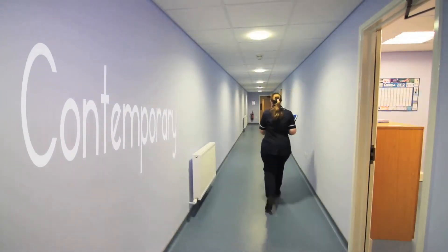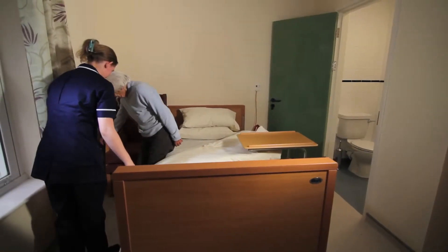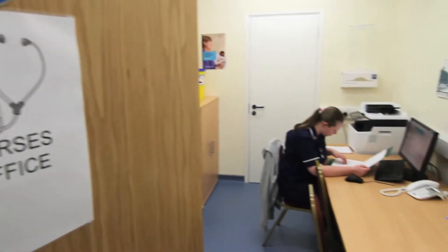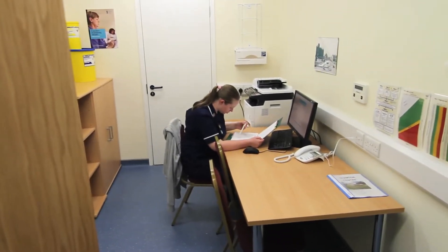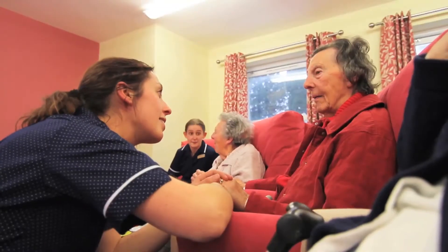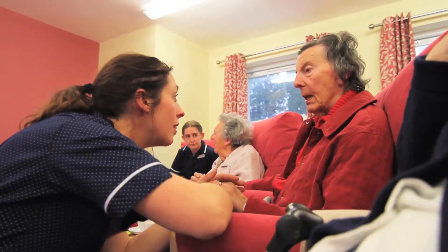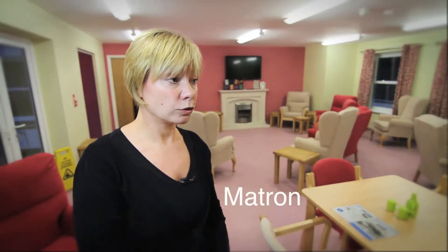Our experienced nursing staff are committed to providing the highest quality care and have a complete understanding of the needs of those suffering with dementia. When someone's suffering with dementia, we have to think about their safety and well-being to a much greater degree. Our main aim for Tor Home and the Glentor Centre is for people to come and live here and be able to treat it like home from home.